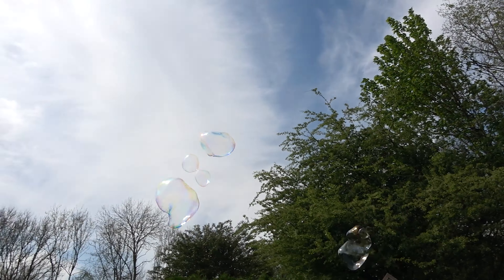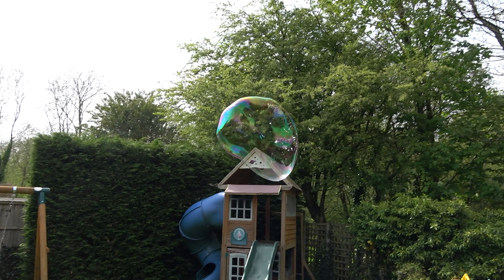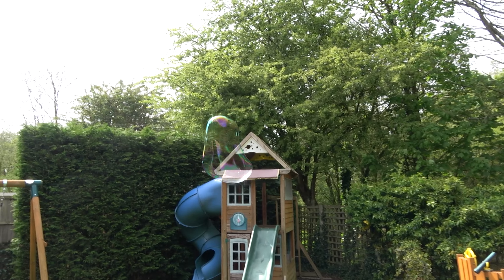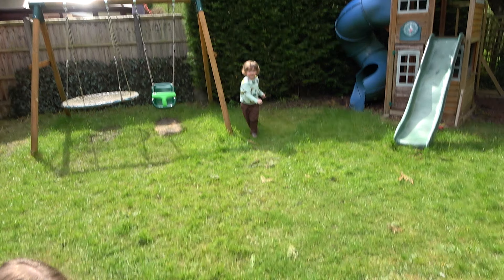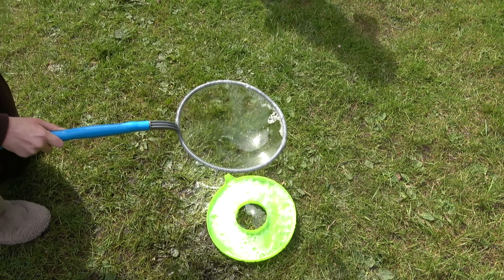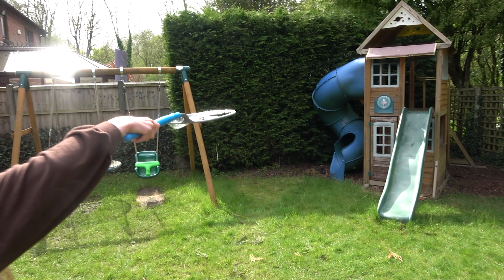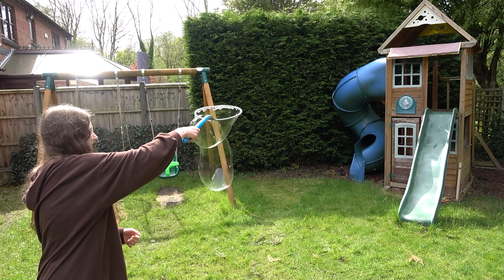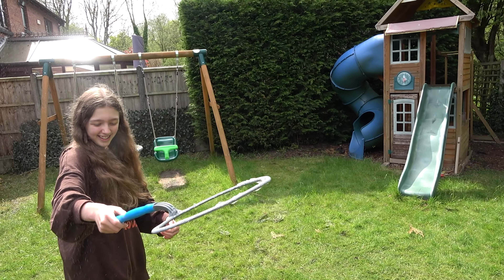That one's going to the moon. There we go, that's a big one. Oh, that's a big one. Look at that one, Noah. It seems like Ava might have the touch for this. I did it! I popped it! This is what we needed — a big sister on the case. Look at that! Professional.